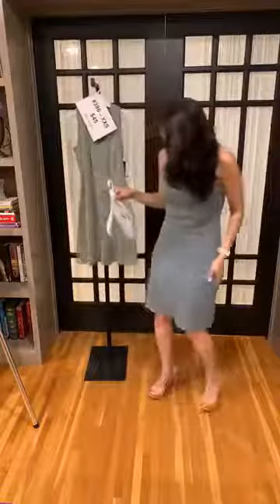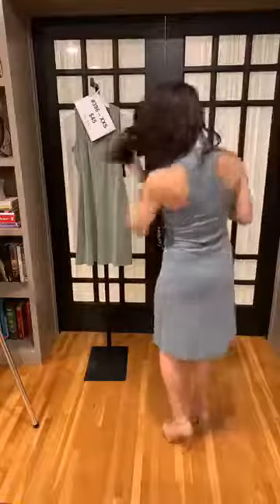We have a couple versions of this. This is the Wing Ding tank dress — the razorback style — and this is in our washed rib fabric. The color is the Lagoon color.